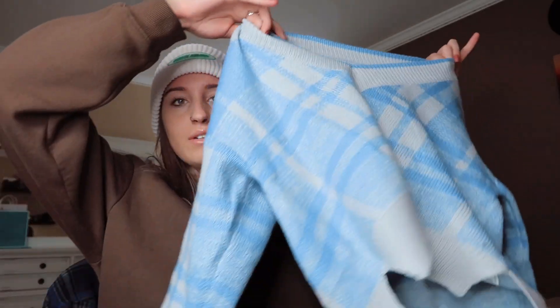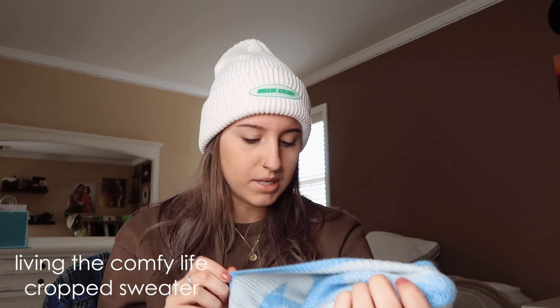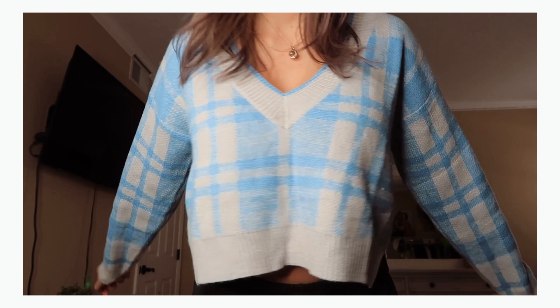The first thing I am going to show you is this really, really, really cute blue plaid sweater. It's kind of cropped, but it's like oversized at the same time. I got it in a size medium. I already wore this, so I took the tag off, but I'll leave the name of it on the screen. It's really, really soft. It is acrylic and my body usually doesn't react to acrylic that well — it's like really itchy — but this is actually pretty soft, so I like it. It's cute. This sweater is super cute. I'm obsessed. It's so cozy.